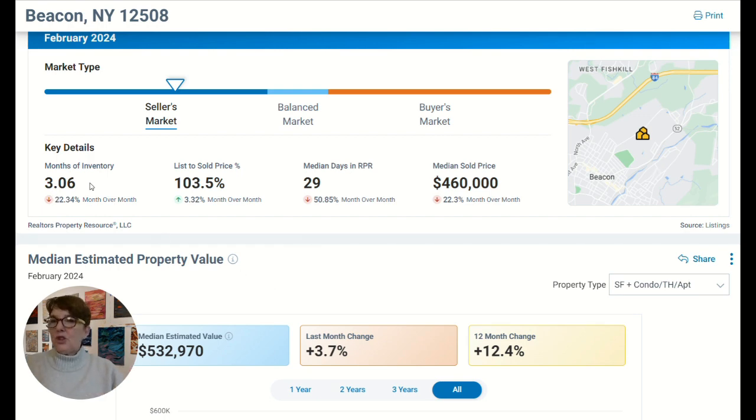So it's really created a seller's market from the opposite point of view than where it was when interest rates were a lot lower. Getting back to the chart: there's 3.06 months of inventory, and it's down 22.34% month over month. So compared to January, there's less inventory in February.